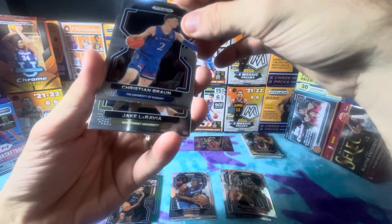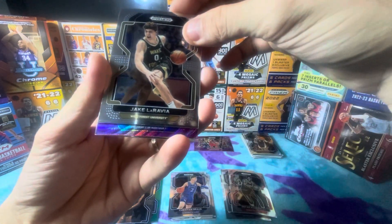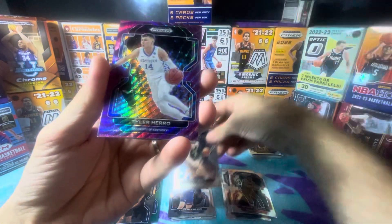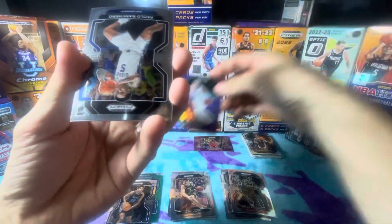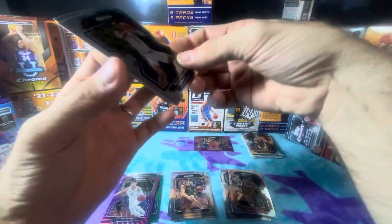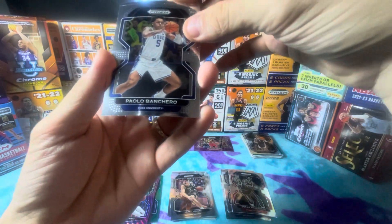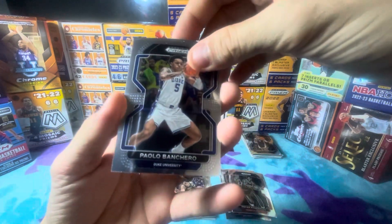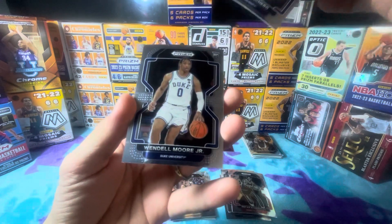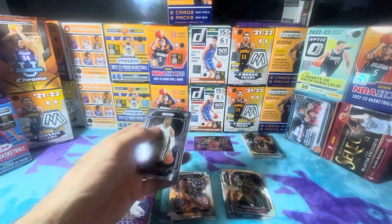All right, last pack. Come on — Christian Brown, rookie. Jay Scrubb, rookie. Ooh, Tyler Herro on the purple wave! And here we have Paul Banchero — yes, yes, yes! And Bam, my favorite. And here we have Wendell Moore Jr. on the rookie.